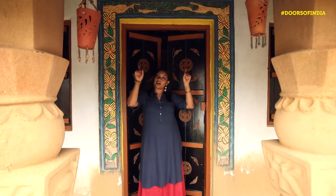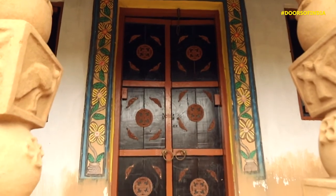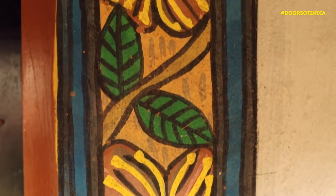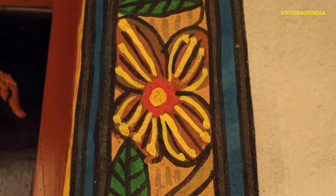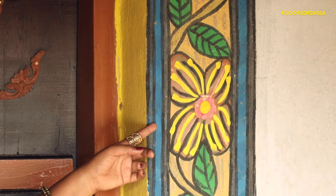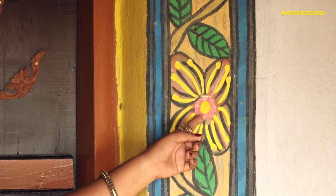The door is framed by Payetkar art, the colours of which are natural dyes. The blacks are a mix of coal with gum of neem and bale. The blue tints are achieved from indigo. On the other hand, the red and the pinks are a mix of vermilion with white clay.